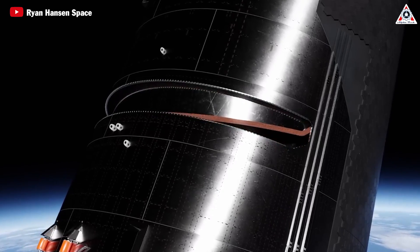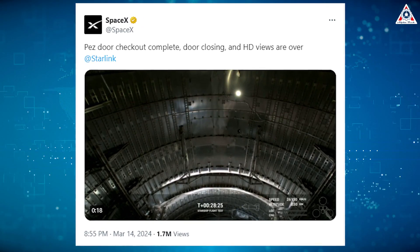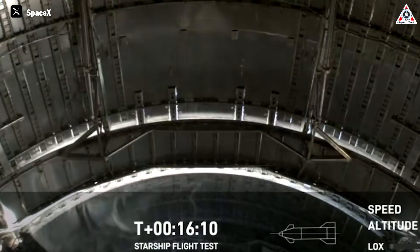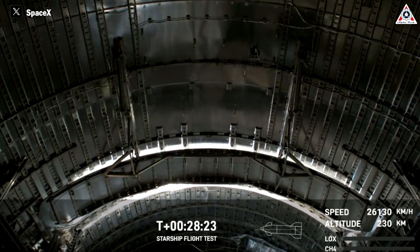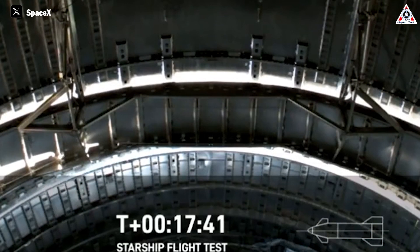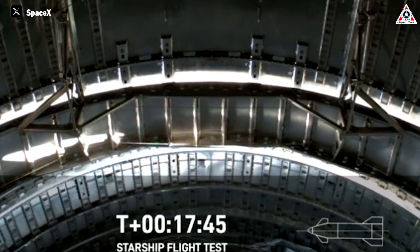Adding to the changes for Ship 29 is the functionality of the payload bay door. This component seems to have not fulfilled its mission, as SpaceX tweeted. The door still hasn't performed the opening and closing properly, and it even popped open during the spacecraft's flight in space. This has been analyzed thoroughly in a previously published video on the channel.